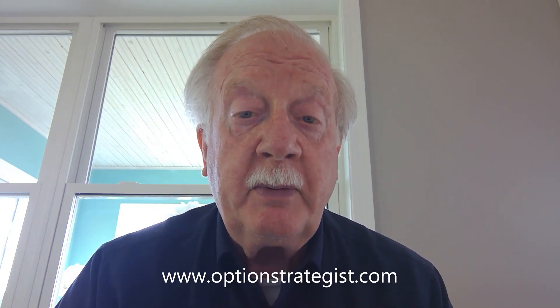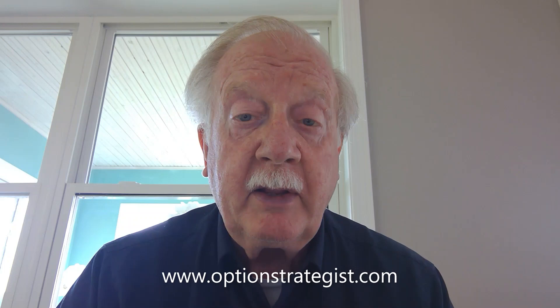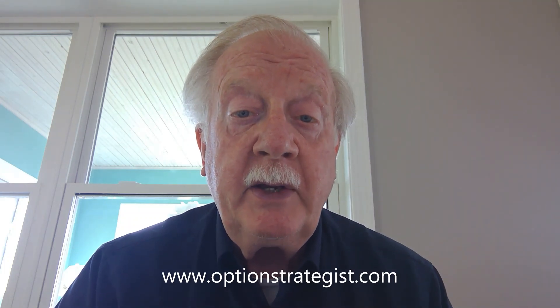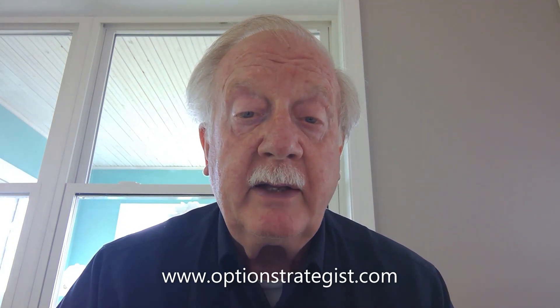Breadth has been all over the place. Currently the breadth oscillators are on sell signals after a couple of terrible days of breadth last week. We are not using the breadth oscillators as primary indicators at this time, though, due to the fact that they've just been whipsawed a lot this year.